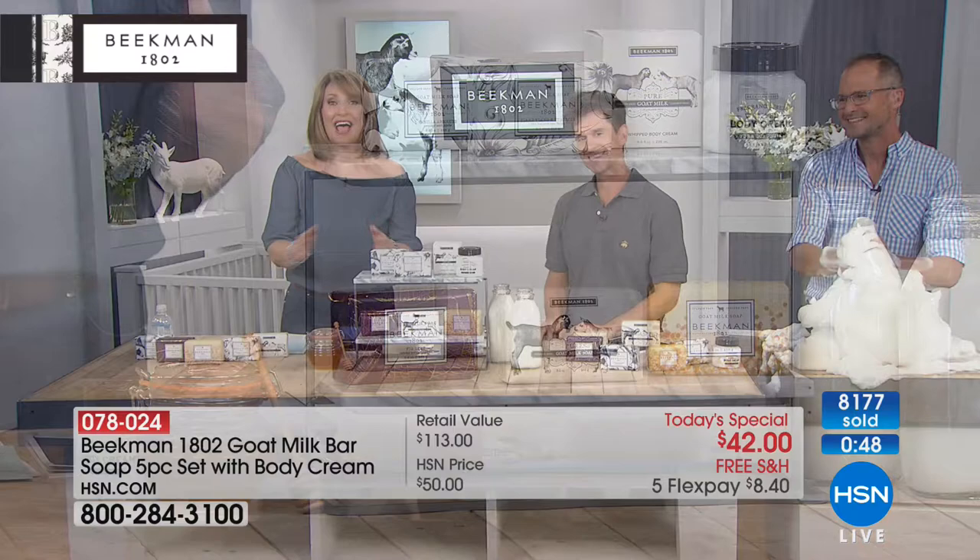Over 8,000 have already been spoken for — I knew these were going to go too fast. It's truly the power of neighbors. Colleen, this is a word-of-mouth brand. People learn about it and spread the good word because it's such an incredible product line.